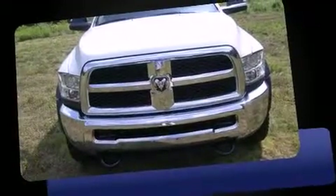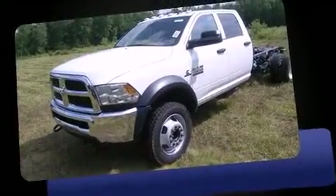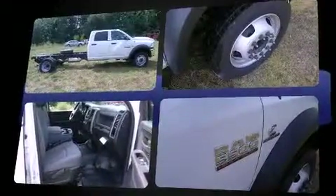The 2014 Ram 5500 HD chassis. Under the hood, you'll find a six-cylinder engine with more than 300 horsepower. For added security, dynamic stability control supplements the drivetrain. Four-wheel drive allows you to go places you've only imagined.